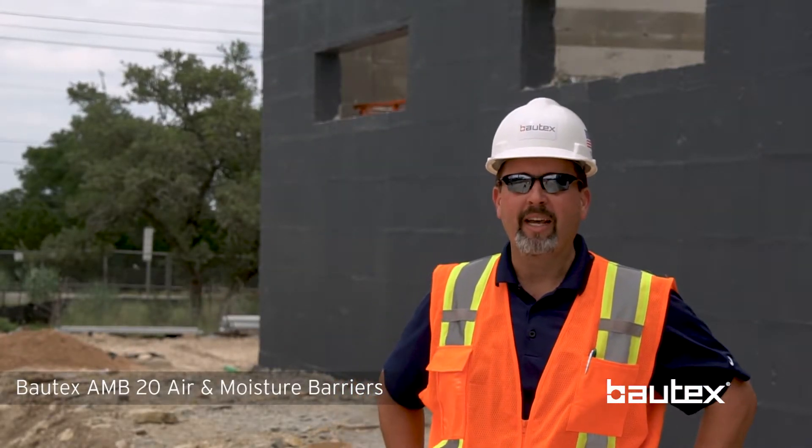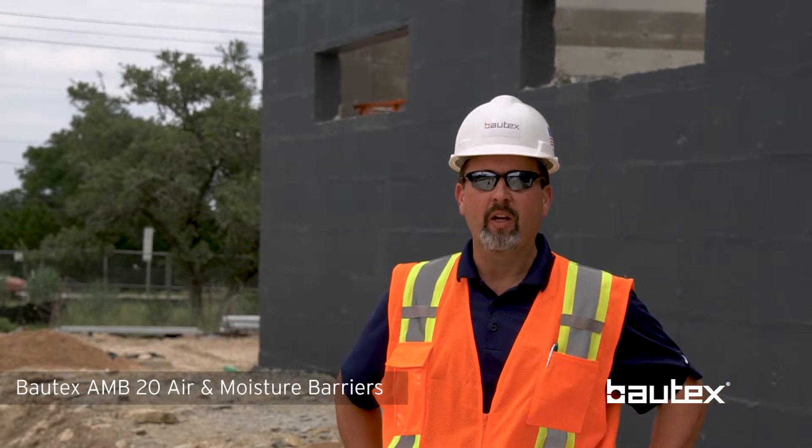We're out here at Bella Kalinas Medical in Bee Caves, Texas, filming our construction video series watching them apply fluid applied air and moisture barrier on the Bautex block walls. Any building envelope has to have four control layers: bulk water rejection, air infiltration, water vapor permeability, and last but not least, thermal. The Bautex wall system does a great job on that last one, providing a tremendous amount of insulating power — actually two and a half times what the 2015 energy code requires here in Central Texas. We add the Bautex air moisture barrier product on top as a last step to provide bulk water rejection and air infiltration protection.